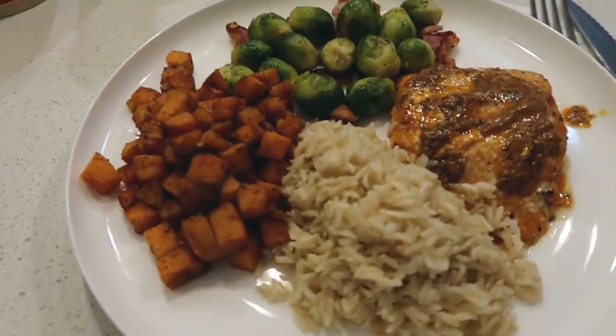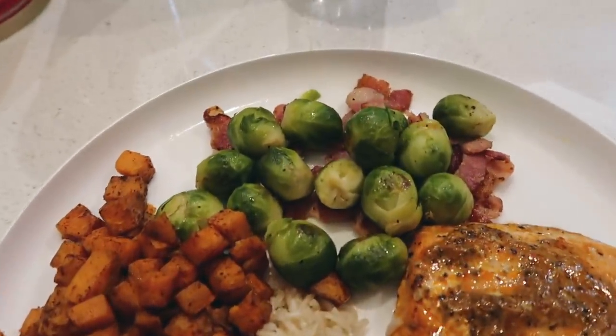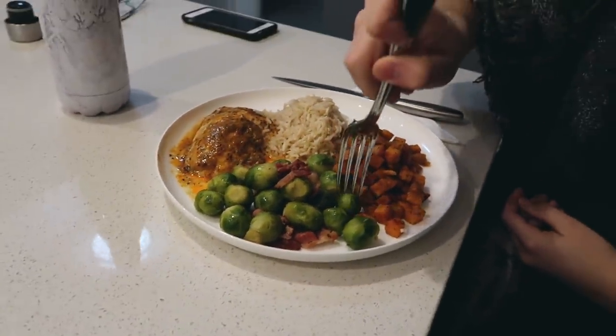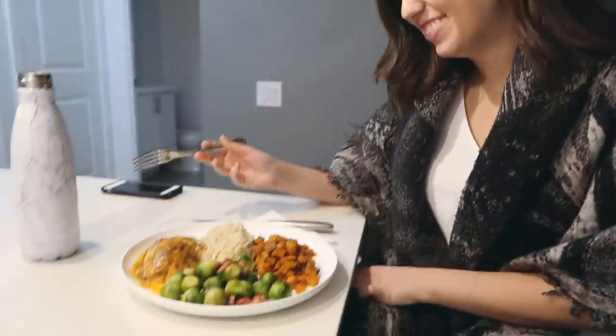Nikki's here and we just finished cooking our first official meal in the new condo. Well, Rachel cooked. This is what we cooked: salmon, rice, sweet potato, and brussels sprouts with bacon. Should I do a first bite? Hopefully those are cooked properly.